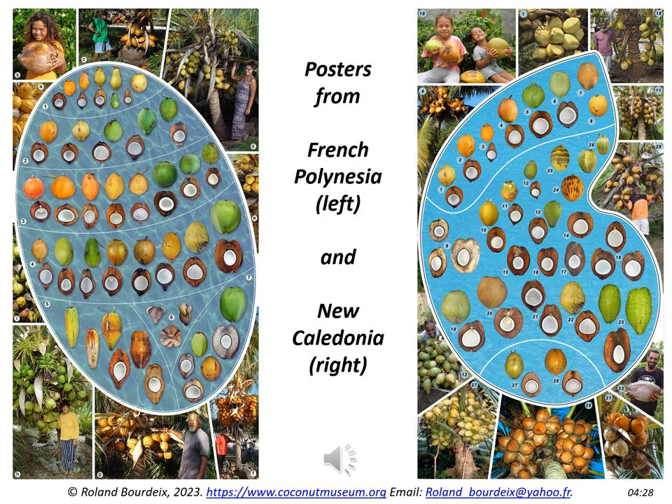Here are two examples of posters that come directly from the cataloguing work. On the left is the poster for French Polynesia, which was widely distributed in most town halls and schools in the country, and in particular in those of the 80 islands and atolls of the Tuamotu archipelago. On the right is the poster for New Caledonia, a territory whose catalogue is not yet completely finished. These posters play an absolutely crucial role in helping people become aware of the diversity and beauty of the coconut palm and its many uses. This type of poster and catalogue should be prepared for all coconut producing countries.